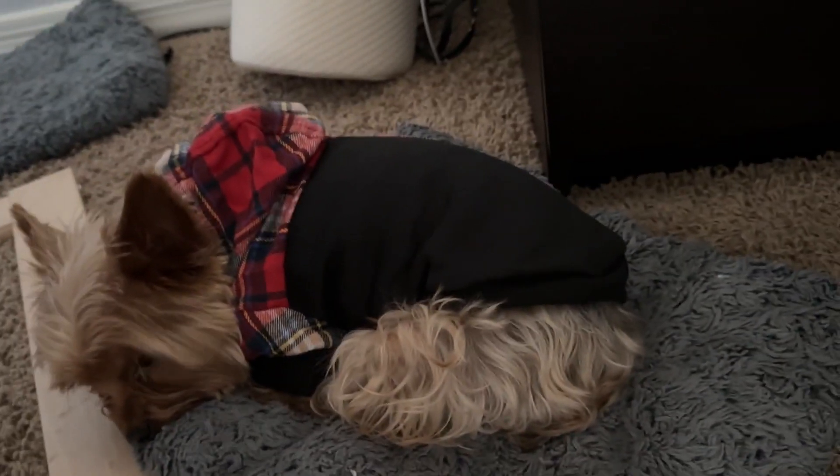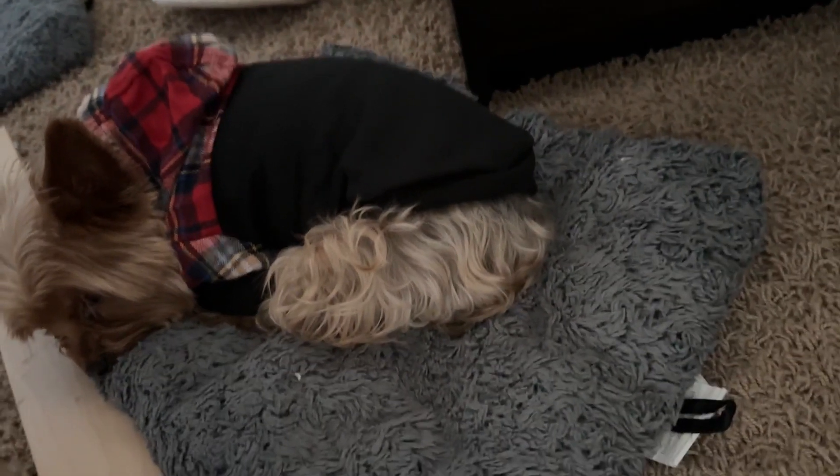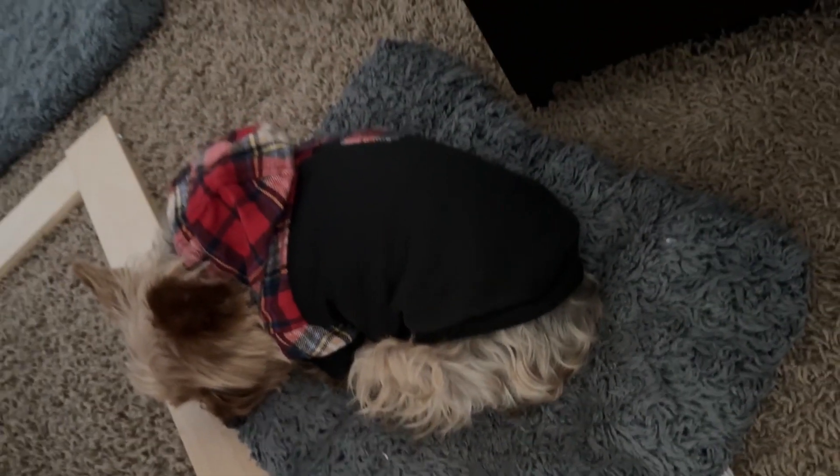So if you're looking for a dog coat for your puppy, I would highly recommend this one — the material is super soft. Little Mama approved! Thanks for watching.